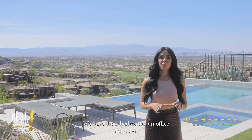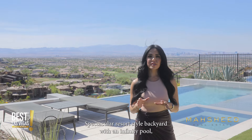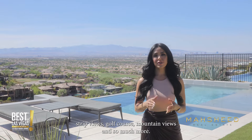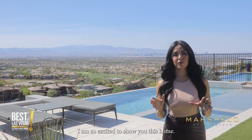We have three bedrooms, an office, and a spectacular resort-style backyard with an infinity pool, Strip views, golf course and mountain views, and so much more. I am so excited to show you this home, so why don't we go on in and take a look.